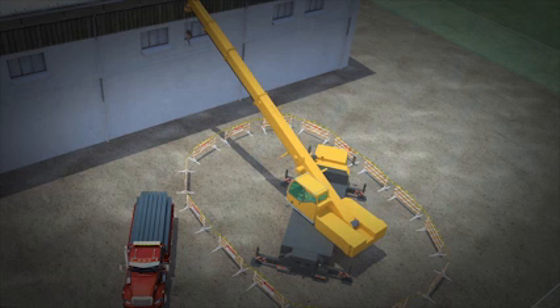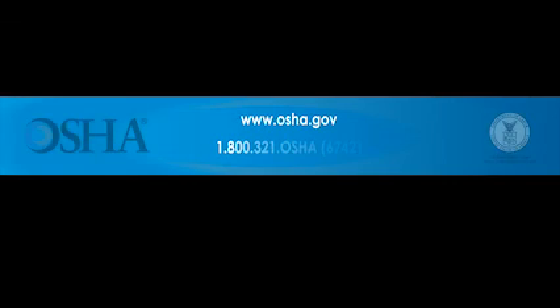These types of construction deaths are preventable. The protective measures shown here save workers' lives. Use these protections on the job — it could be the difference between life and death. If you would like more information, contact OSHA at www.osha.gov or 1-800-321-OSHA. That's 1-800-321-6742.